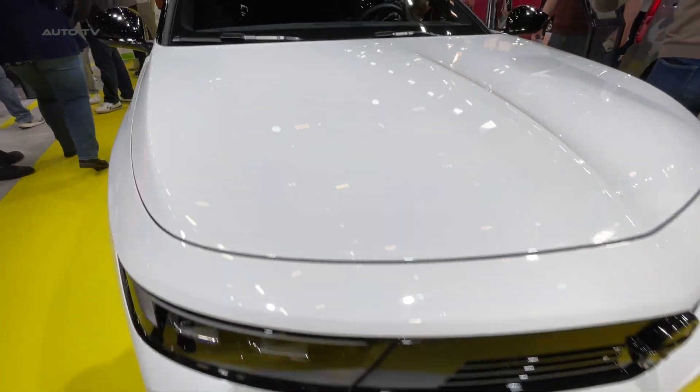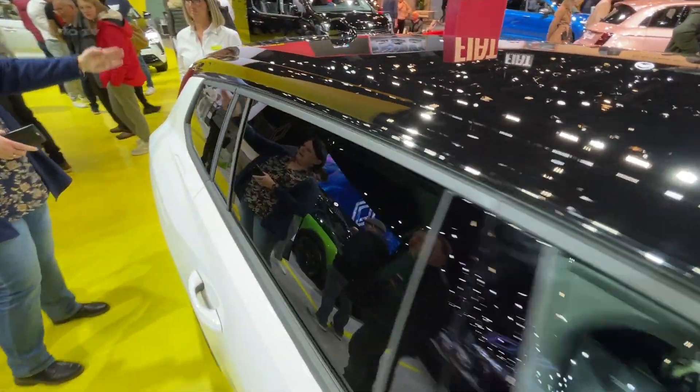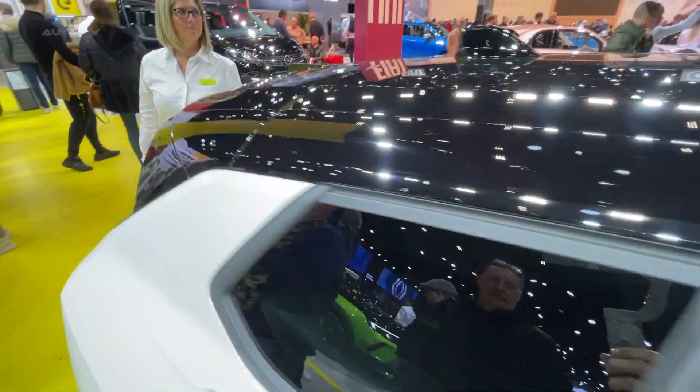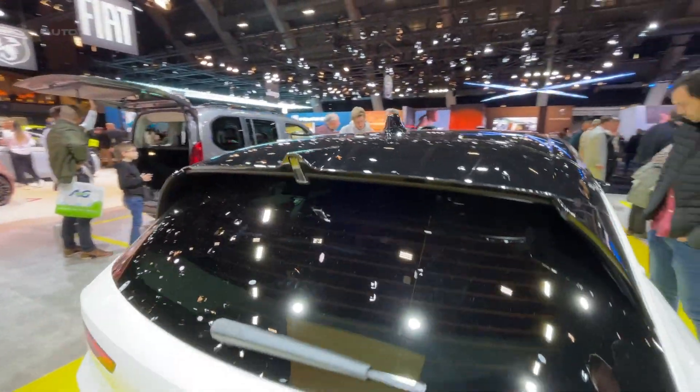Additionally, the Astra STGSE is equipped with a suite of safety features such as adaptive cruise control, lane departure warning, and blind spot monitoring, providing drivers with a safe and secure driving experience.